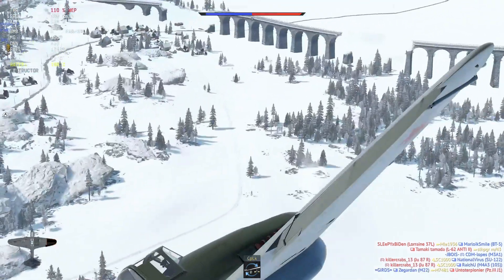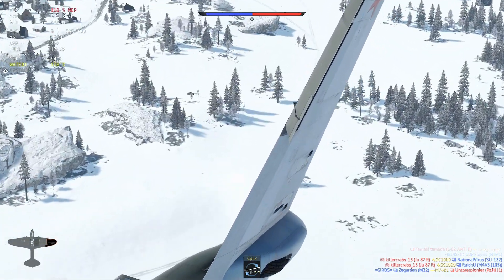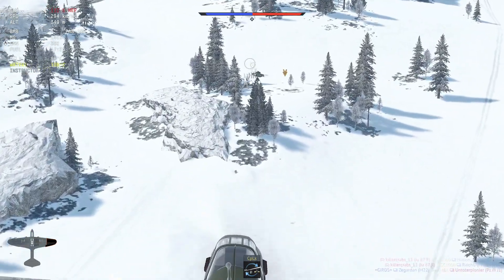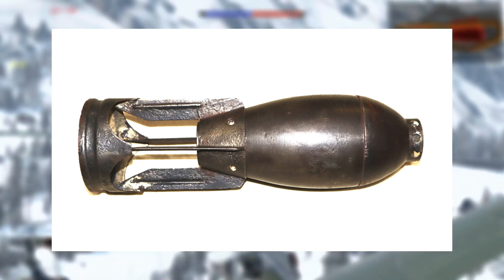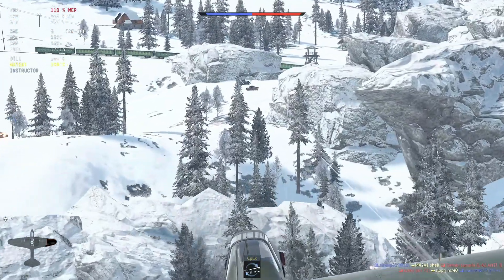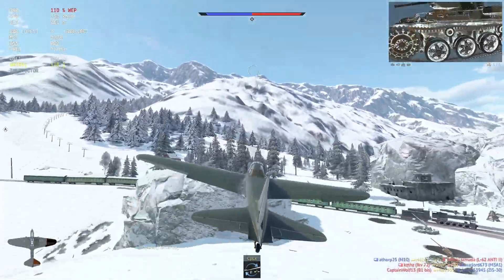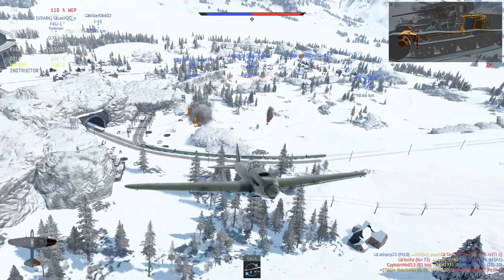The Germans responded to this new weapon by spreading out their tank formations. On March 5th, 1944, Hitler allowed the use of the German version of the PTAB, the SD-4HL, which had been kept a secret until then to avoid letting the enemy know that they had a similarly effective anti-tank weapon that could be used from the air. That doesn't make much sense, to be honest, but anyways.